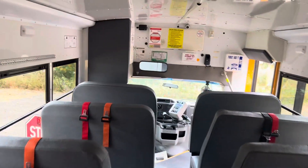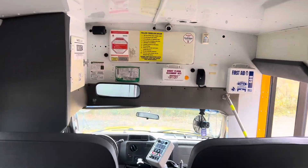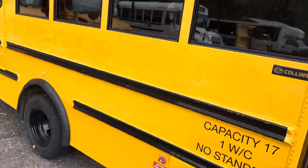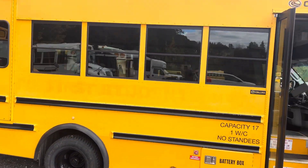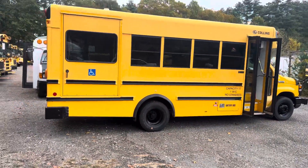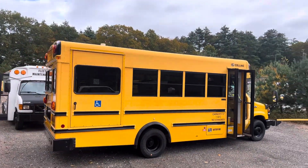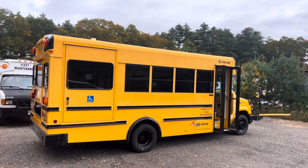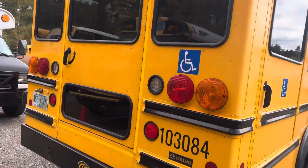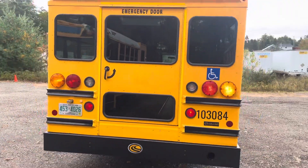The AC unit is in the back by the wheelchair lift.